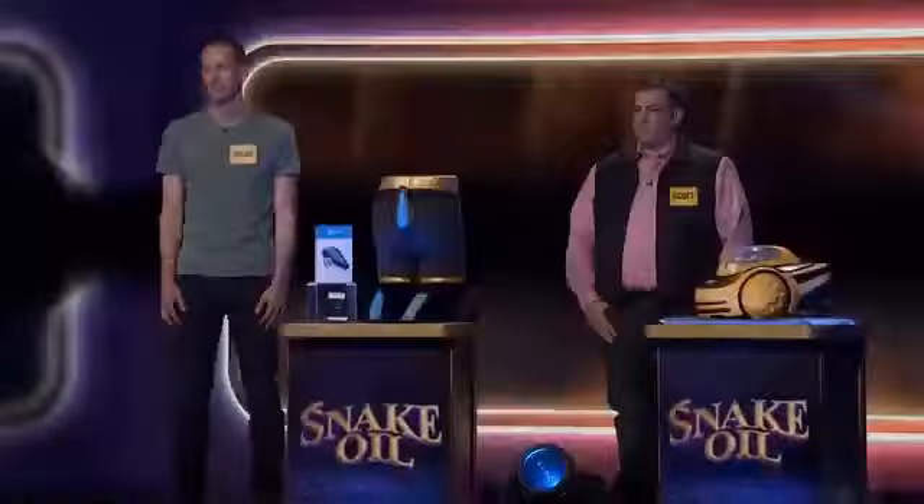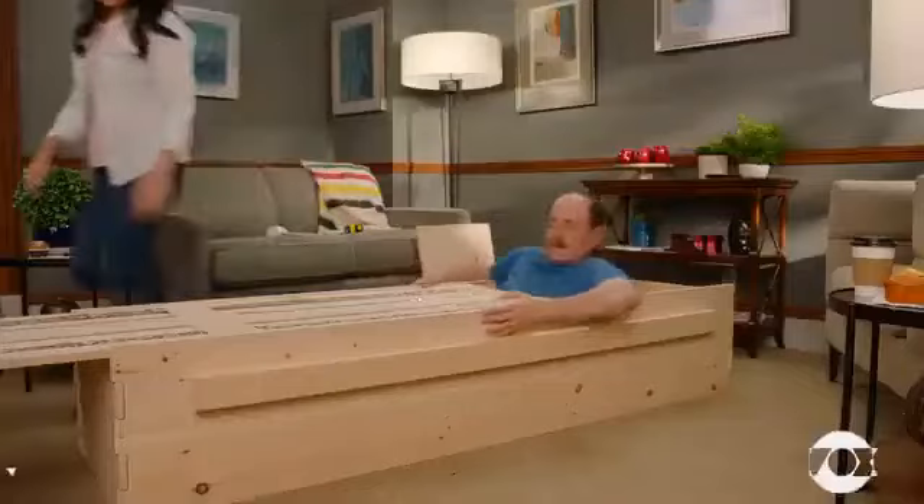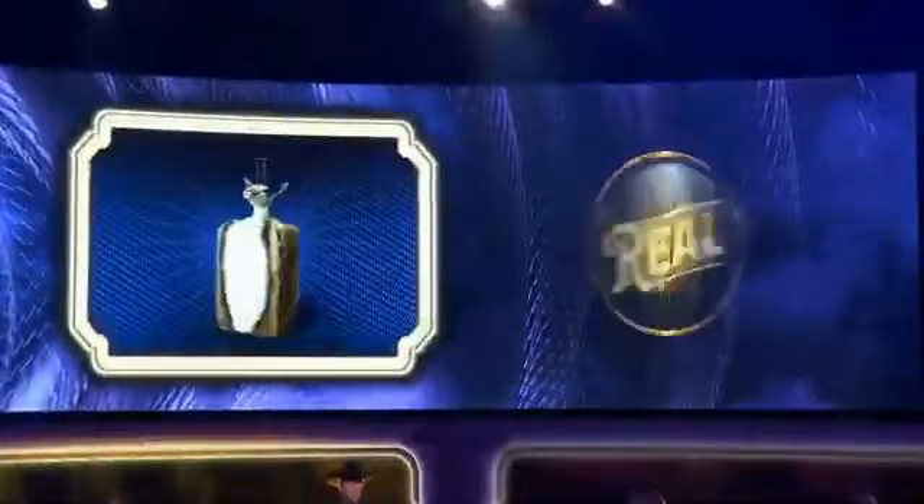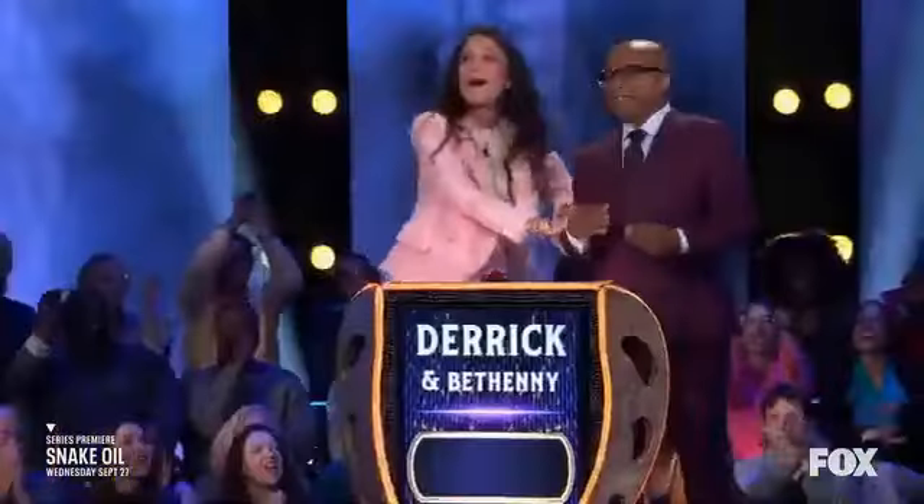For those who prefer a more on-demand experience, Snake Oil is also available on the streaming service Flix On Demand. Whether you're at home or on the go, you can access all the episodes with just a few clicks.